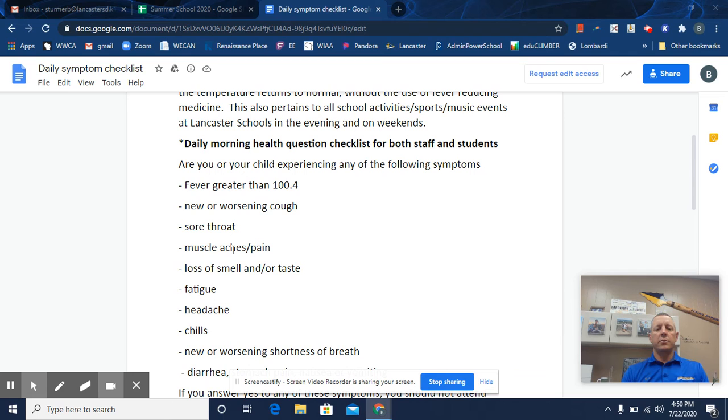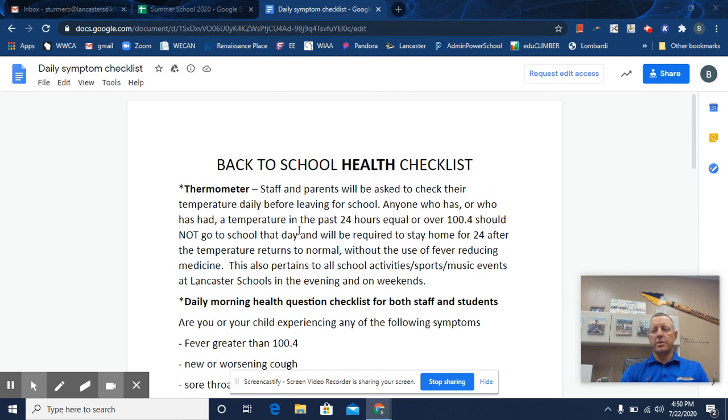If it is the case that one of these symptoms is something the child is experiencing, they'll be put in a safe isolation room and supervised. Parents will be called right away and asked to pick up their student as soon as possible. That's the information with regards to the health checklist. Thank you.